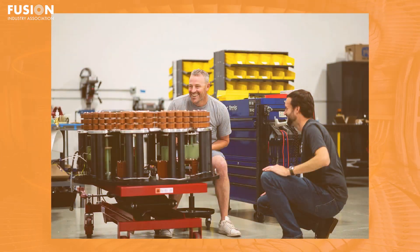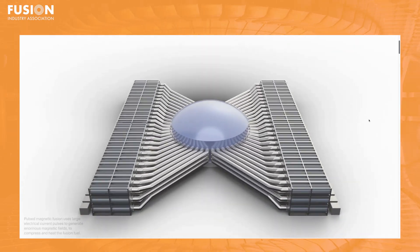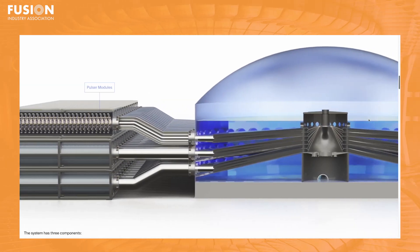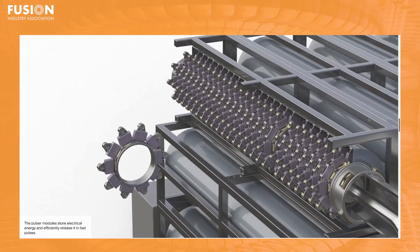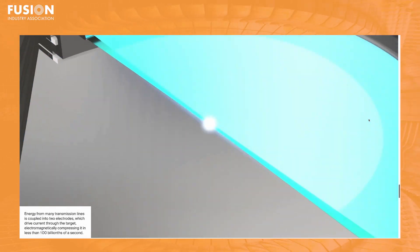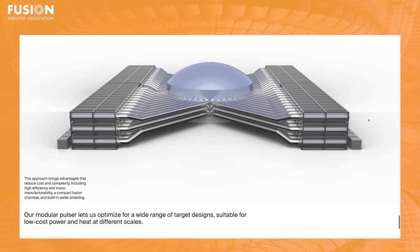Local officials and industry backers see this project as a catalyst for attracting elite researchers, commercial partners, and high-quality jobs, building momentum for the region as a global center for breakthrough energy research. As public and private funding flows into fusion worldwide, Livermore's new hub will support validation, design, and scaling of cutting-edge power systems. The council support signals increased US confidence in fusion's path from lab to commercial grid, positioning California as a focal point for the next era of energy technology.